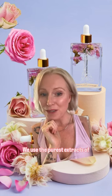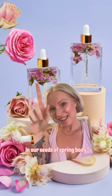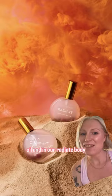We use the purest extracts of Rose Damascena in our products, and it can be found in our Seeds of Spring body oil and in our Radiate Body Mist.